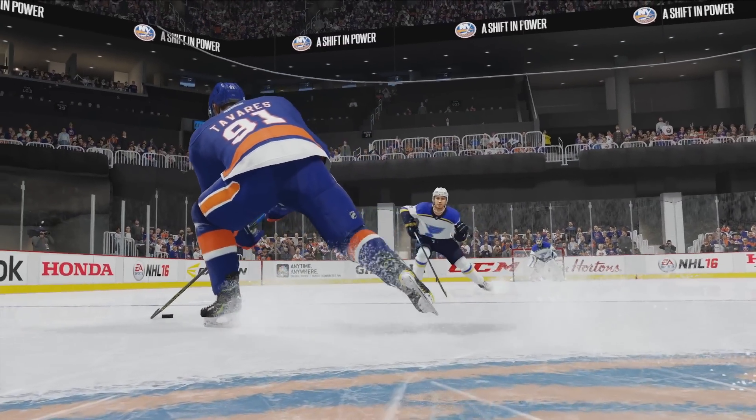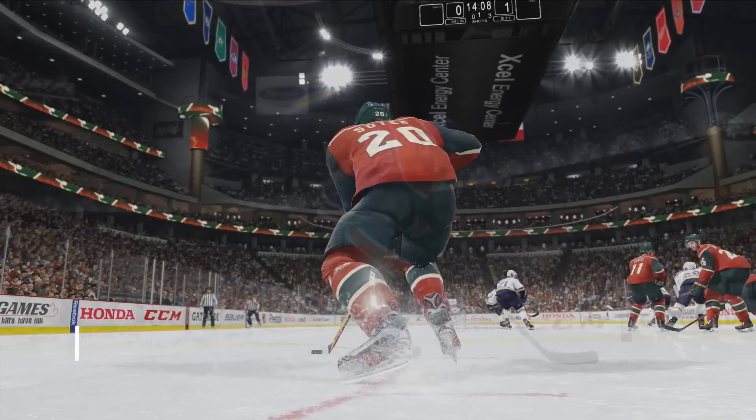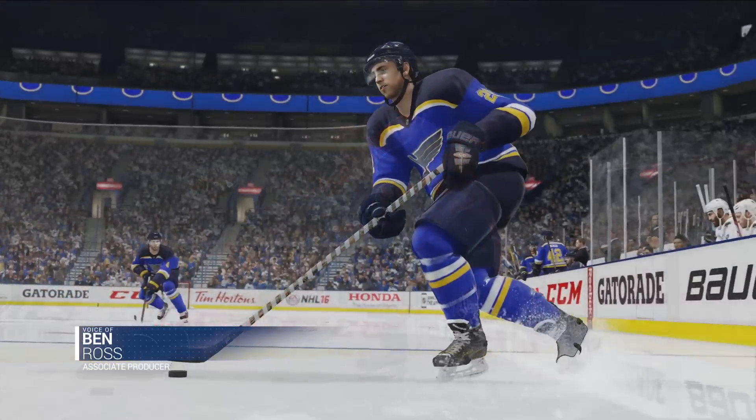Control, consistency, and predictability are keys to creating dynamic and balanced gameplay. Our new Precision Skating allows you to maintain precise control over your player, no matter their speed.